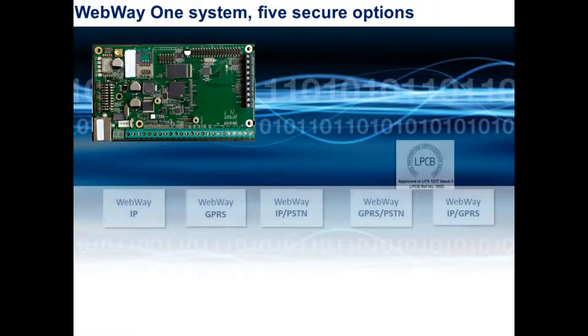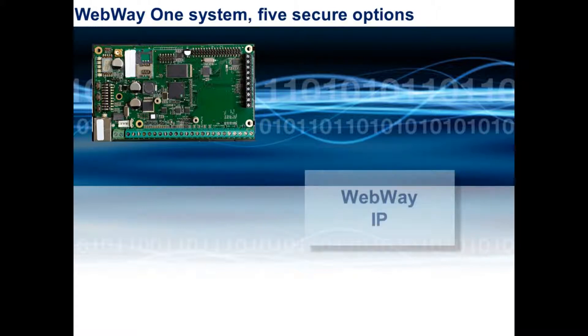This product range is split into two sections: single and dual path. The dual path IP/GPRS and GPRS/PSTN communicators have been independently tested and approved to the LPS certification.